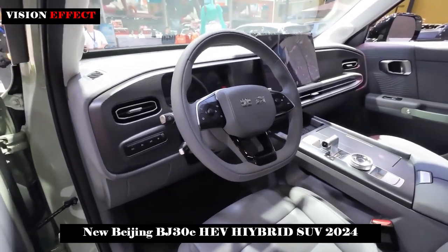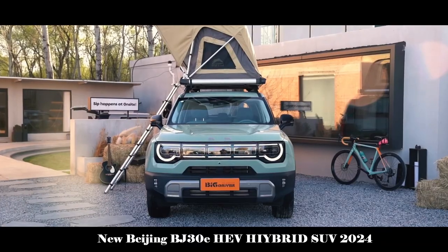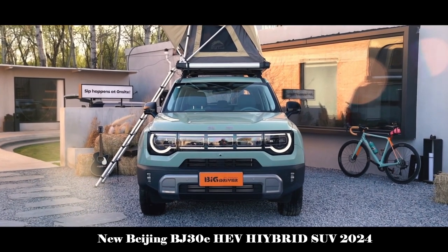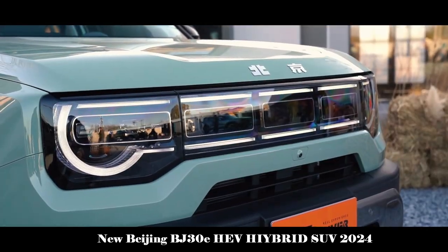The new BJ30 has been significantly improved compared to the current model in terms of body size, with an increased wheelbase that makes the interior more spacious and offers passengers a more comfortable driving experience.